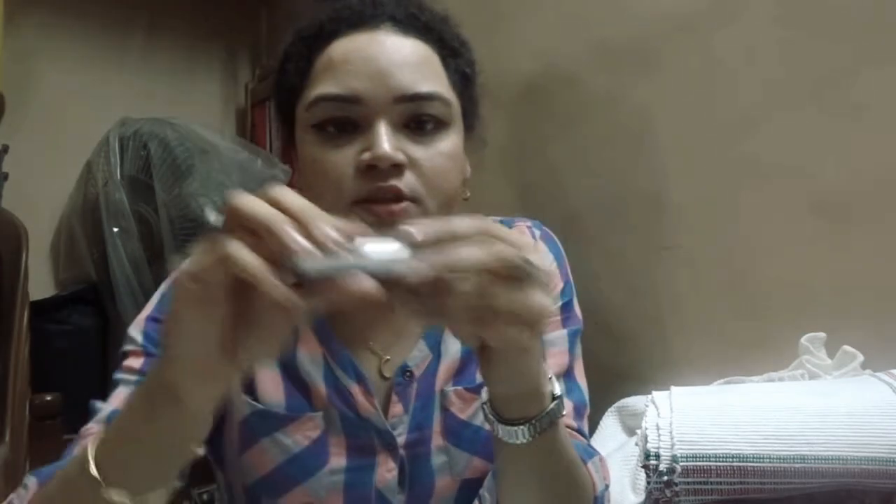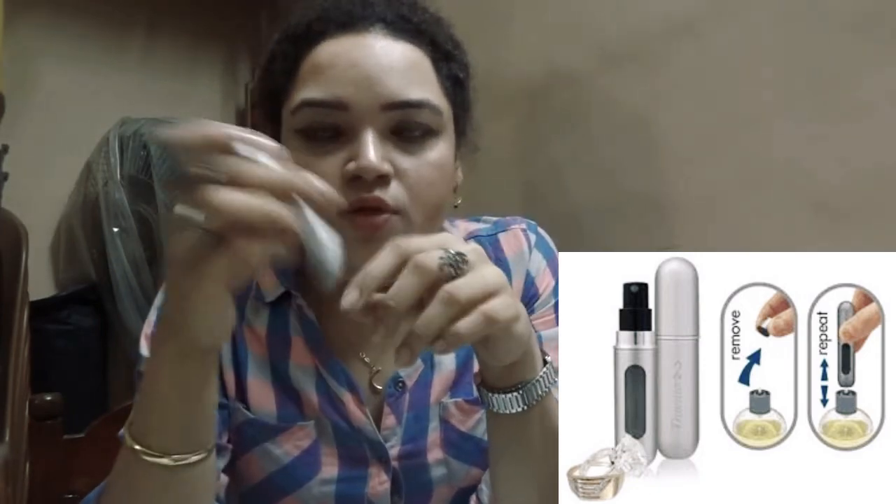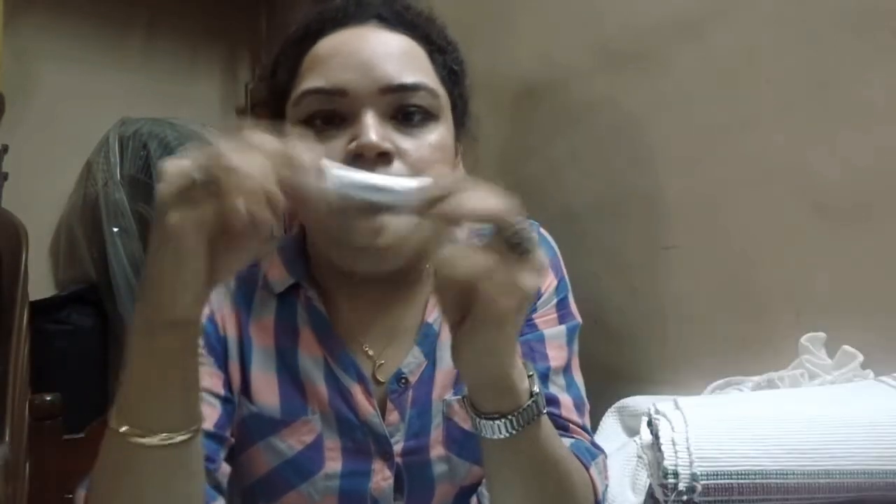Then we have a pocket perfume — this is a refillable bottle, not a brand of perfume. I purchased the bottle separately. To refill it, there's a bottom opening: you remove the top nozzle of your actual perfume from your dresser, and you press that pipe-like piece that goes inside your perfume bottle on top of it, keep pressing until this fills up.